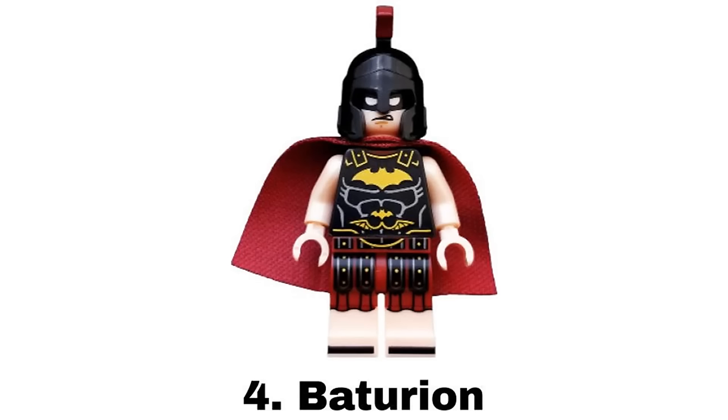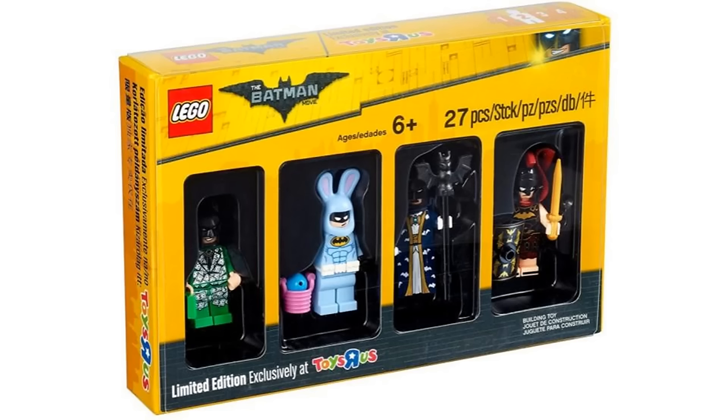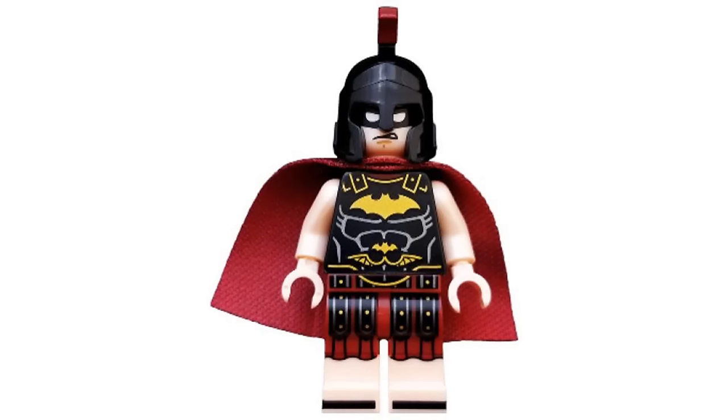Number 4 is Baturian from the LEGO Batman movie minifigure collection in 2017. This is my favorite of the outlandish LEGO Batman movie designs. I like the detailed Roman style with that awesome helmet even though it doesn't feel much like Batman.